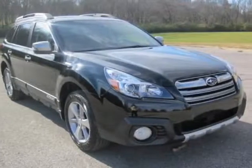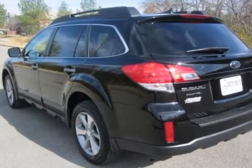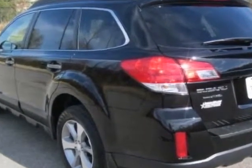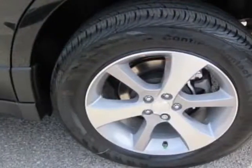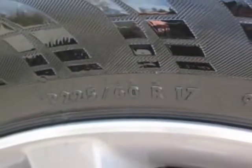Check out this new 2013 Subaru Outback. For your protection, this vehicle has a full factory warranty. This vehicle gets an estimated 24 miles per gallon in the city and an estimated 30 on the highway.